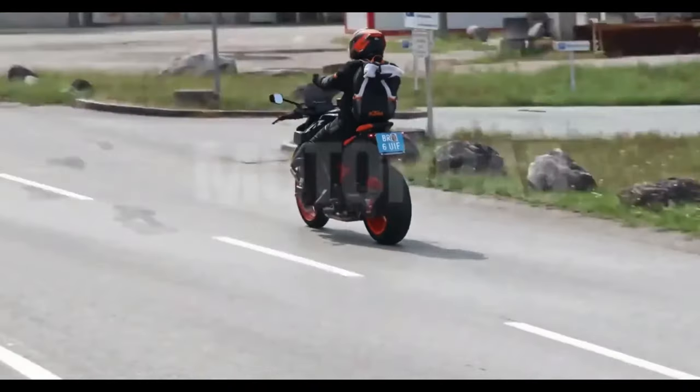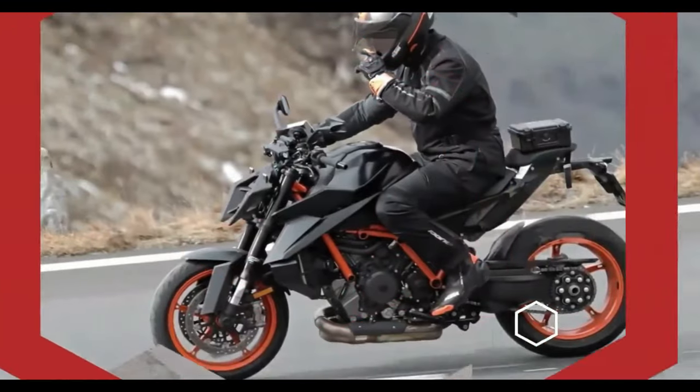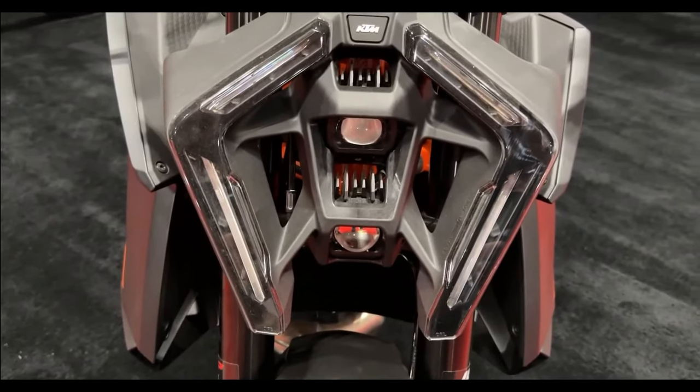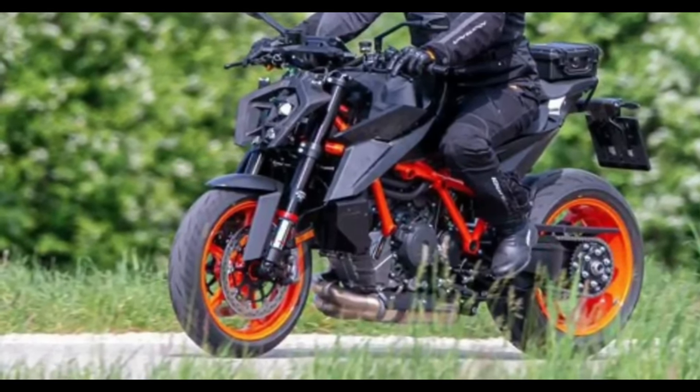The upcoming 2024 KTM 1390 Super Duke R has made another appearance. It has been spotted testing closely in Europe, and the new spy shots reveal many details of the upgraded Austrian Street Fighter.